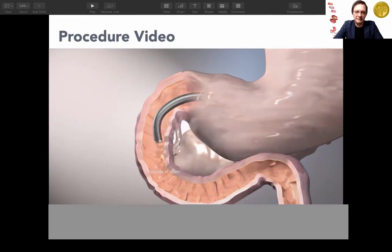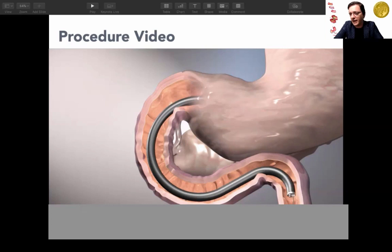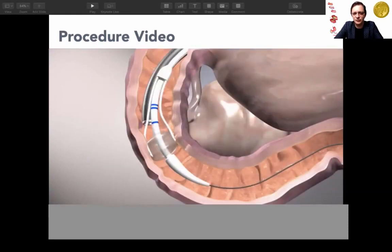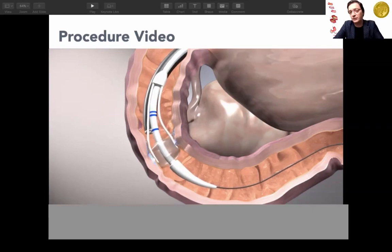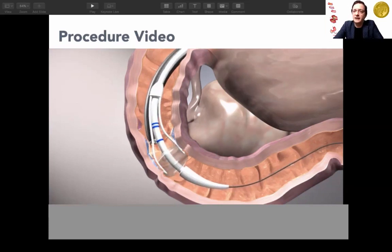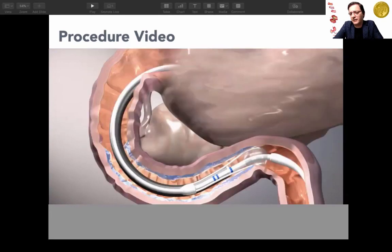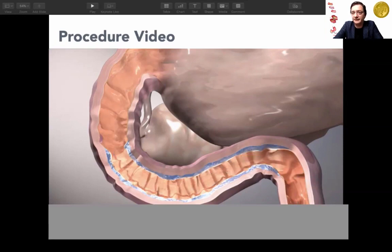In the procedure, we identify the papilla, tattoo or clip the other side, then advance the scope to the duodenum, leave a wire, and over the wire slide a unique balloon. Touching the mucosa in three spots opens a port. We inject saline solution, lift the mucosa 260 degrees, then touch the balloon every half centimeter — a circumferential lift-and-ablate approach.